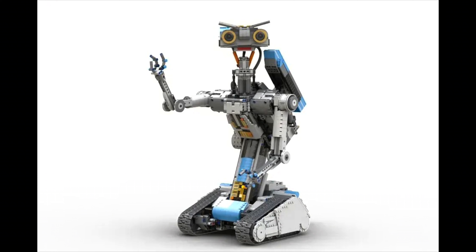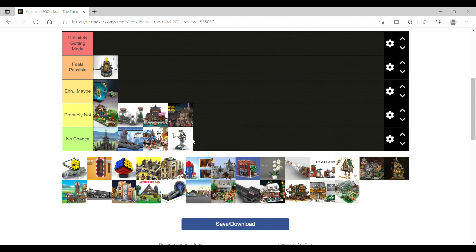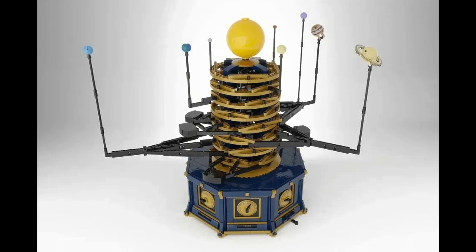Next is Motorized Johnny Five from the 80s movie Short Circuit, and I think there's no chance. Too niche, and I think the Clockwork Solar System stole the show as far as motorized sets go.